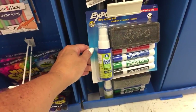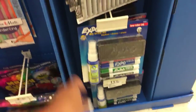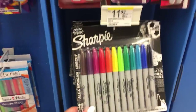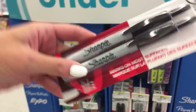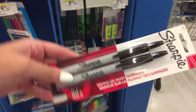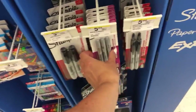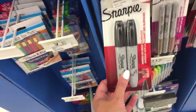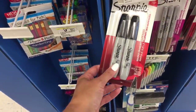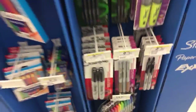We have these sets here for $11.49 - four pens, the cleaner, and the eraser. The Sharpies are $11.99. And then we have some retractable Sharpies - that's my first time seeing them - for $5.99, you get two. The Metallics for $5.99. And the Broad Chisel for $3.49.